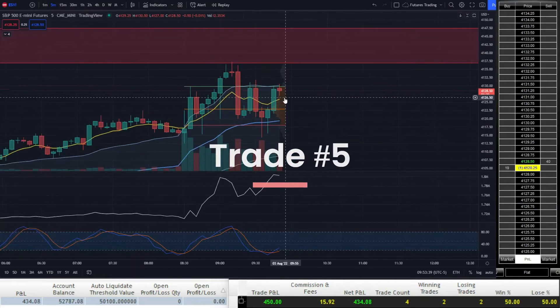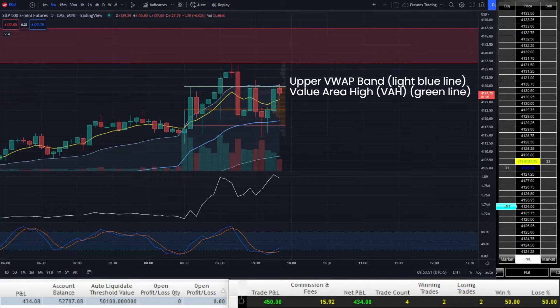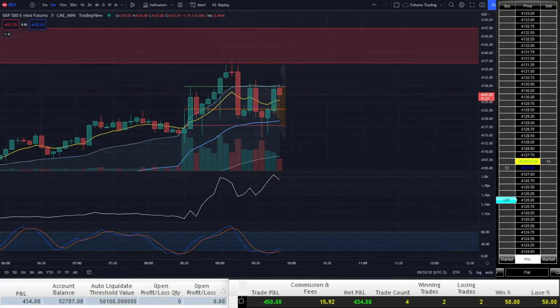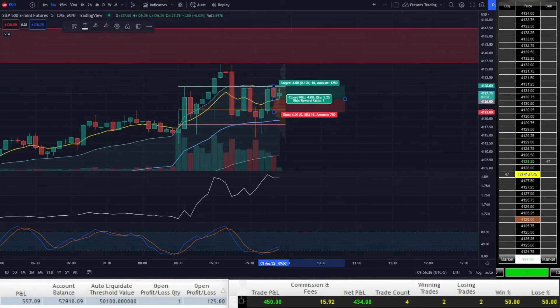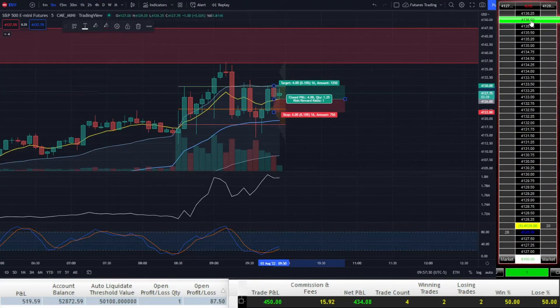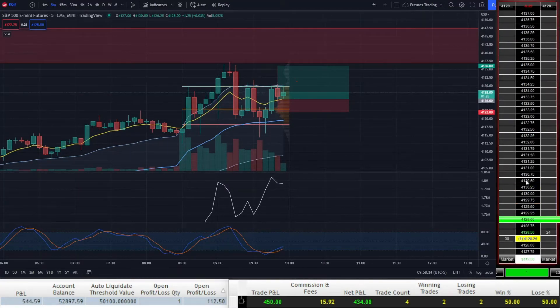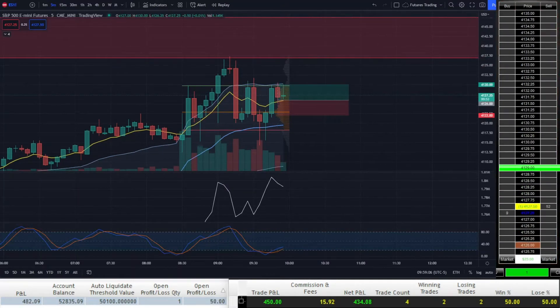Price ends up pushing past the 21 EMA before getting rejected at the upper VWAP band and the value area high. Seeing bullish AD divergence continue to increase — now it's making higher highs when price is making lower highs — I go long again at 41.26, right around the 21 EMA. After getting filled, I see price continue to get rejected again by the upper VWAP band and the value area high, so I decide to just scalp out for 2 points. I really shouldn't be entering trades with known resistance levels being less than 5 points away.